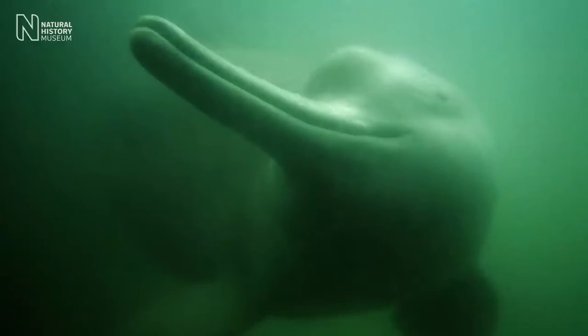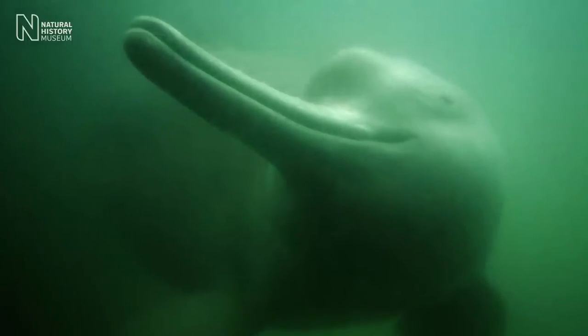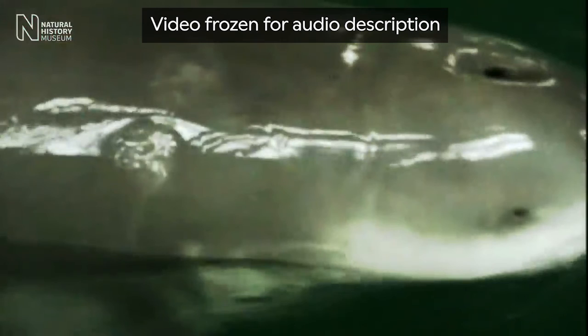Sam speaks to the camera: 'Witnessing the extinction of a unique species such as the Yangtze River Dolphin is a really devastating experience to go through. For the international conservation community, it really needs to act as a wake-up call that we need to be far more efficient and far more quick to react to conservation crises in the future.' Blurry footage of a Baiji as it swims rightward out of view, and the image fades to black.